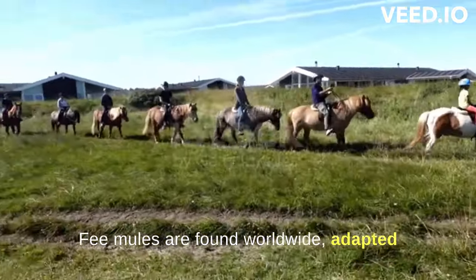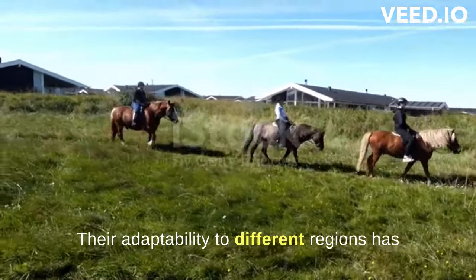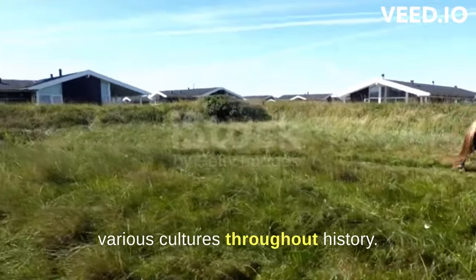Mules are found worldwide, adapted to diverse climates and terrains. Their adaptability to different regions has contributed to their widespread use in various cultures throughout history.